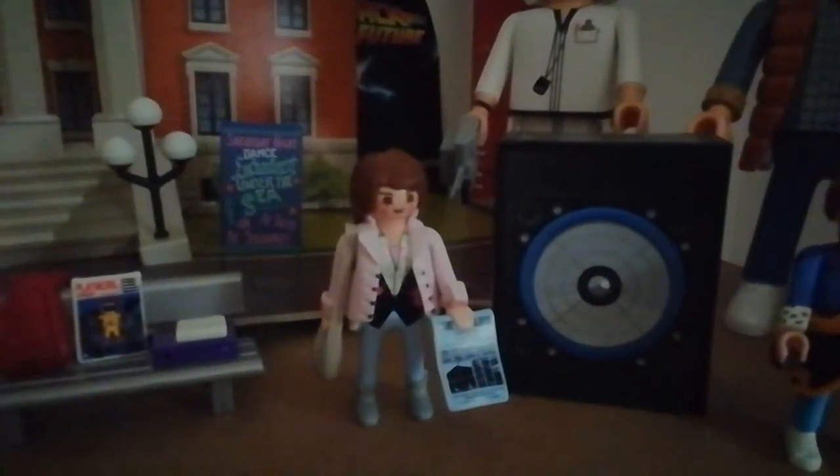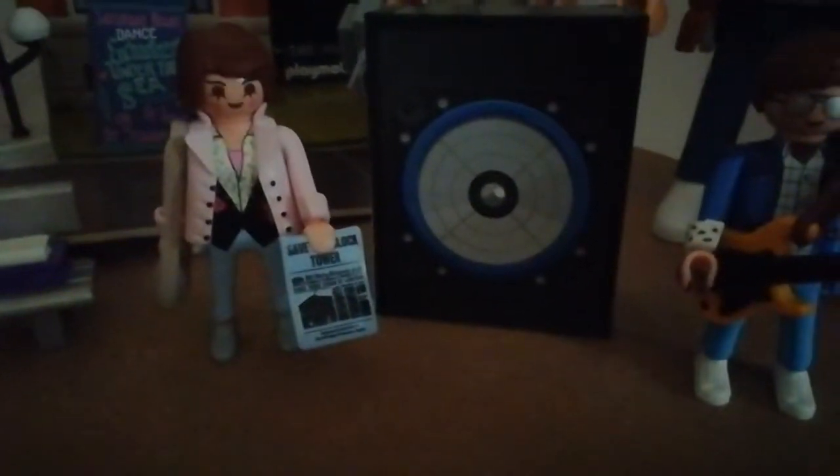We have his girlfriend Jennifer — she's got a handbag and the little Save the Clock Tower poster that actually has her phone number on the back and the little 'I love you' bit. We also have the little Enchantment Under the Sea dance poster at the back on a stand — that's a sticker, and it's pretty cool. There's also a silver bench with some books on it and a rucksack that you can put on a figure.